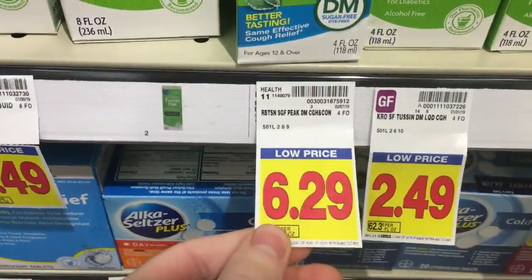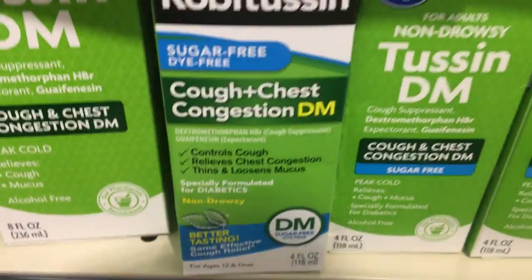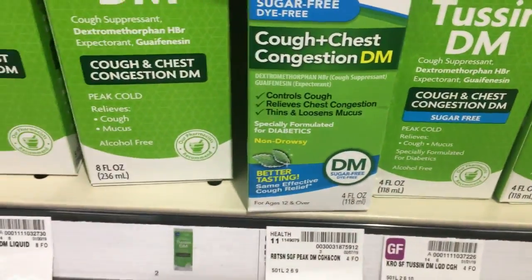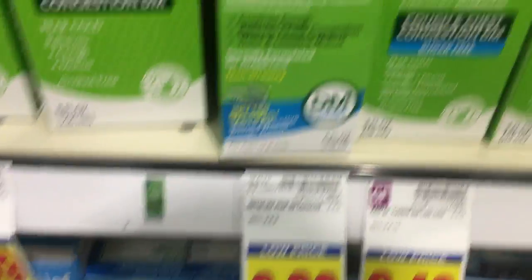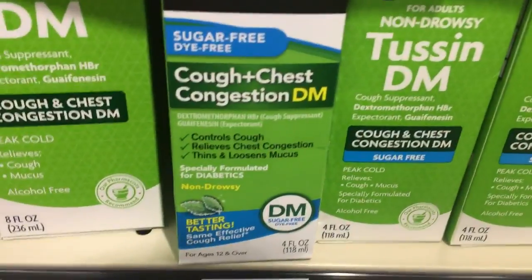This Robitussin is $6.29. There's a $2.10 RetailMeNot coupon — if you didn't get the insert it is digital. So that makes it $3.29 after the coupon, and SavingStar has $3 back, which makes it just $0.29 — a really good price.